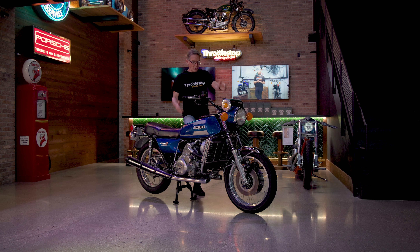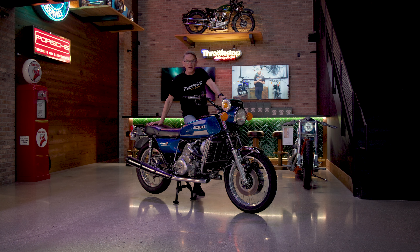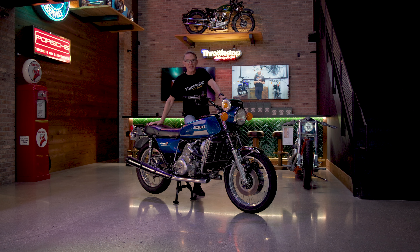Today I present you a unicorn — this Suzuki motorcycle, the RE5, is one in a million. We're going to take a look at it and take it for a ride, something I've always wanted to do. I've never had the opportunity until now.